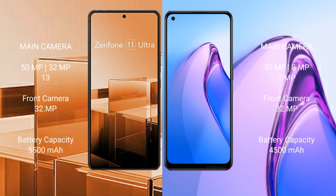Asus Zenfone 11 Ultra features a triple camera setup: 50MP plus 32MP plus 13MP on the rear, and a 32MP front camera. Oppo Reno 8 Pro also features a triple camera setup: 50MP plus 8MP plus 2MP on the rear, and a 32MP front camera.